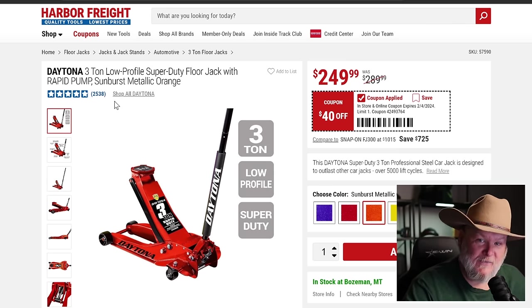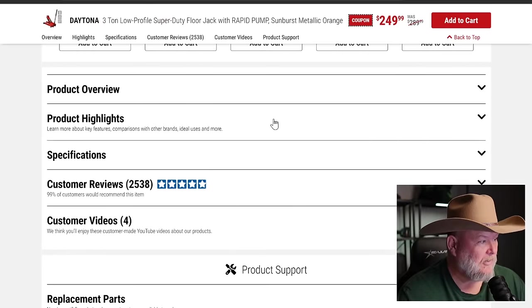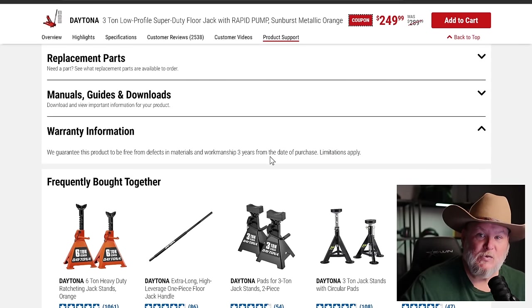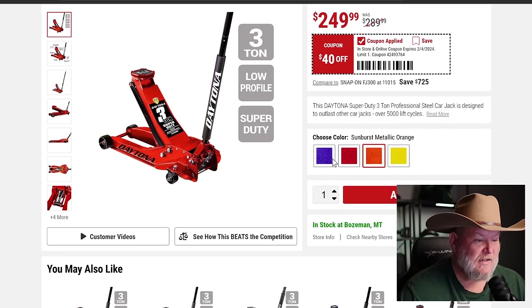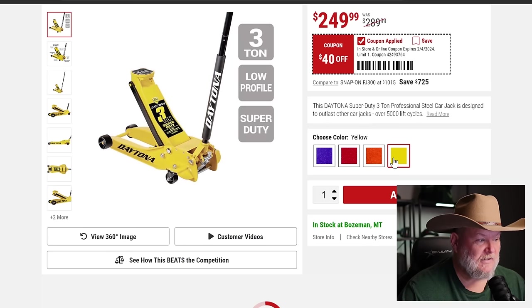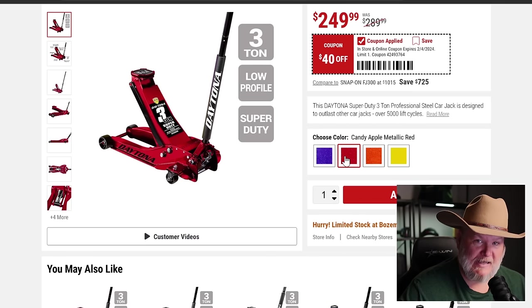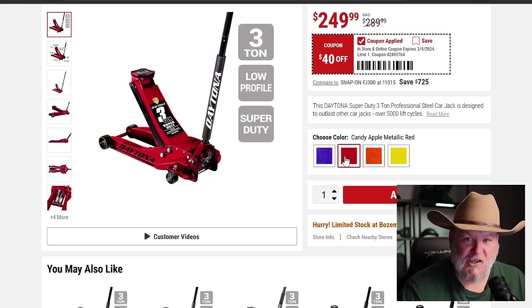This is the big daddy of floor jacks — the crown jewel. Harbor Freight's got all the floor jacks, but this is the crown jewel: the Daytona 3-ton super duty, comes with a 3-year warranty baked in, no questions. You can get it in metallic plum, metallic orange, traditional yellow, or — and I'm telling you — metallic candy apple red. You'll want to take a bite out of it. The pictures do not do it justice.